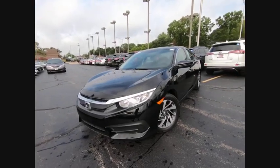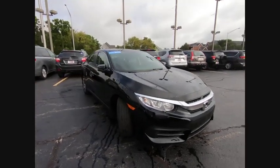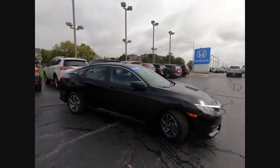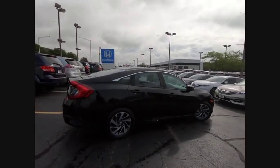Looking for the right vehicle? Check out the 2016 Honda Civic. Practical, awesome gas mileage and incredibly reliable. This vehicle has less than 35,000 miles.